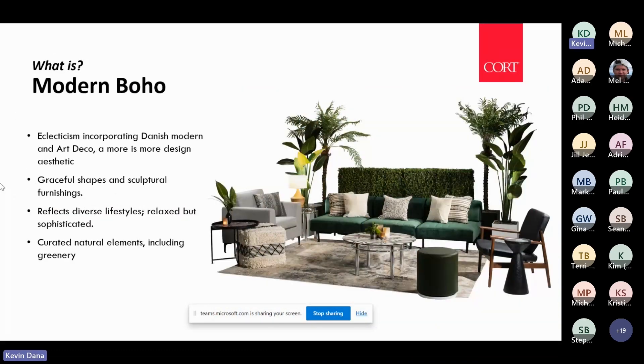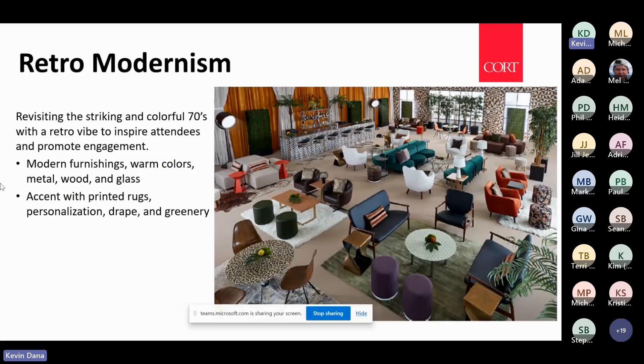Another big design trend is modern bohemian — eclecticism incorporating more Danish modern and art deco pieces. There are graceful shapes and sculptural furnishings, really reflecting the diverse lifestyles and diversity of our clients. It is very relaxed but also sophisticated, bringing in natural elements including greenery and various textures from wood to marble. Covers we've just introduced help bring all these elements together to create a cohesive look that is still very warm and inviting.